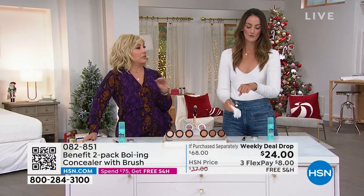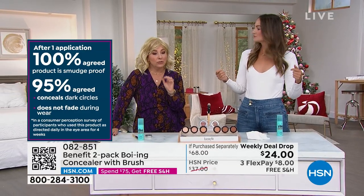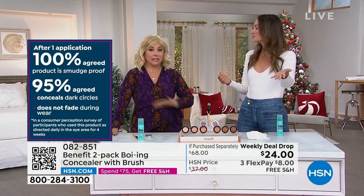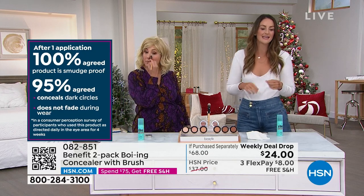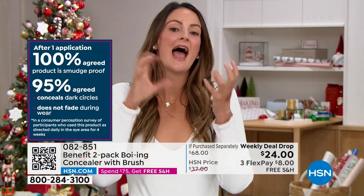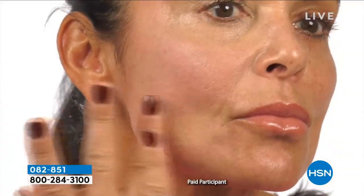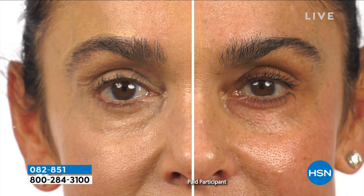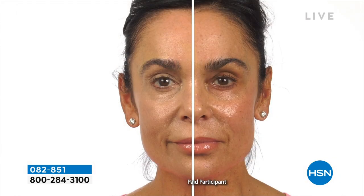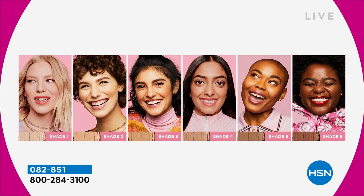Some concealers are literally old-age makeup — they settle into lines and make you look 20 years older. This does the opposite. 100% of women said it was smudge-proof; 95% said it doesn't fade during the day. It conceals dark circles, contains vitamin E, and the nylon technology moves and bends with your expressions throughout the day. The before and after on shade four is unbelievable.